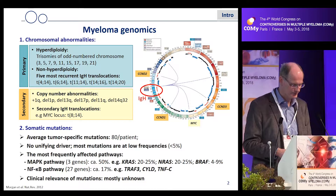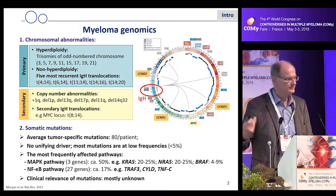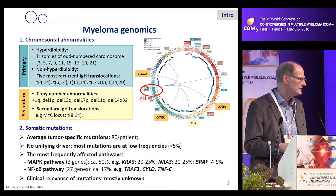We thought it might be worthwhile to come from the other end — not from the genetic point of view, but more from the biological and biochemical point of view — looking at what signaling pathways in myeloma are actually activated, how they change over time or course of the disease, and whether that might be a valuable target for therapy.